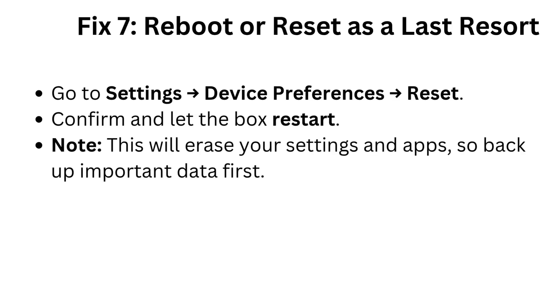Fix 7: Reboot or reset as a last resort. Go to Settings > Device Preferences > Reset. Confirm and let the box restart. Note: this will erase your settings and apps, so back up important data first.